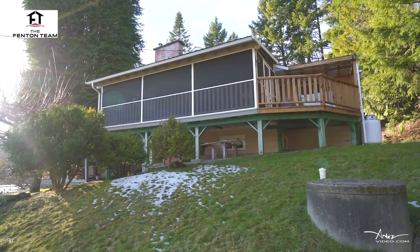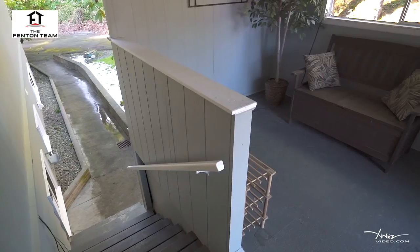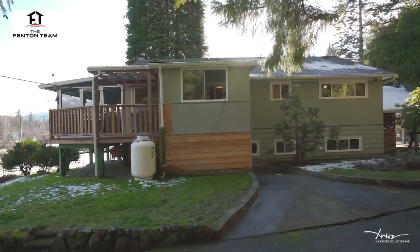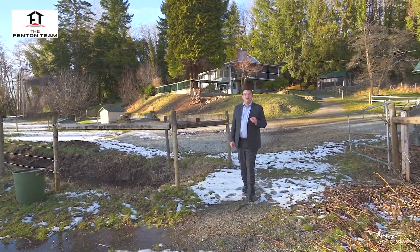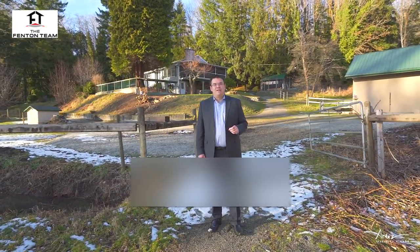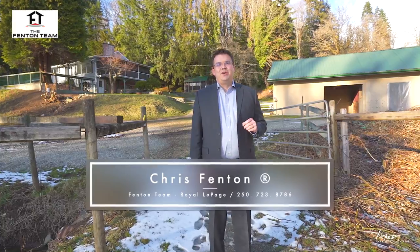This is the type of property where lifelong memories are made while living the good Vancouver Island lifestyle. I'm Chris Fenton with the Fenton Team of Royal LePage. Thanks for coming on a tour of this one-of-a-kind home and property. If you'd like to arrange a private viewing, please call and one of our associated buyers agents would love to show you through. We'll see you next time.